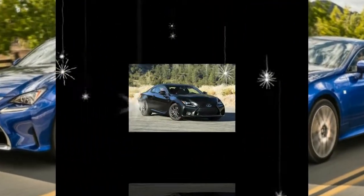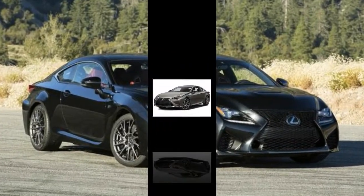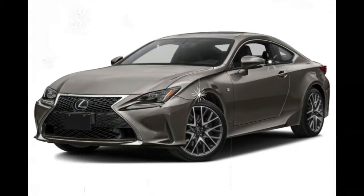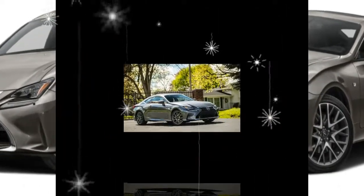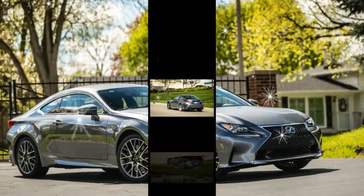Lexus also has made its suite of active safety features standard on every RC, which includes automated emergency braking, lane departure warning, automatic high-beam headlamps, and adaptive cruise control.